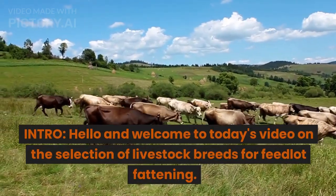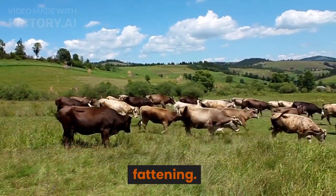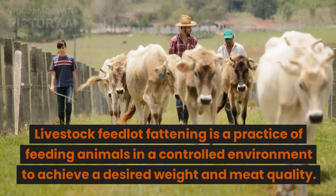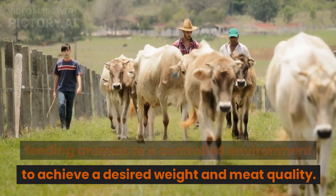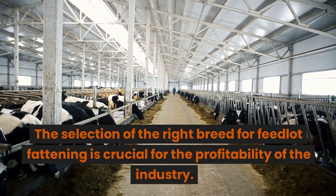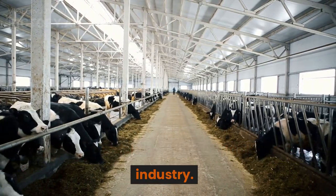Hello and welcome to today's video on the selection of livestock breeds for feedlot fattening. Livestock feedlot fattening is a practice of feeding animals in a controlled environment to achieve a desired weight and meat quality. The selection of the right breed for feedlot fattening is crucial for the profitability of the industry.